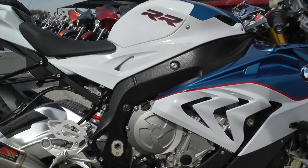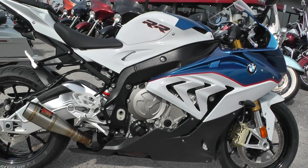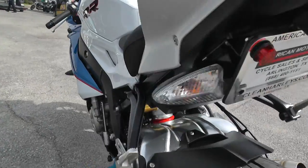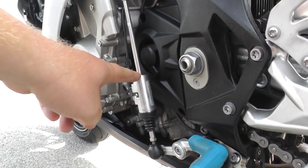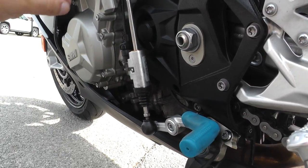This thing comes from the factory with a slipper clutch, quick shifter, and fully adjustable rear and front suspension. You can see the rear shock here with the remote reservoir. It's also got this quick shifter, and what that allows you to do on a race-inspired bike — every second counts.